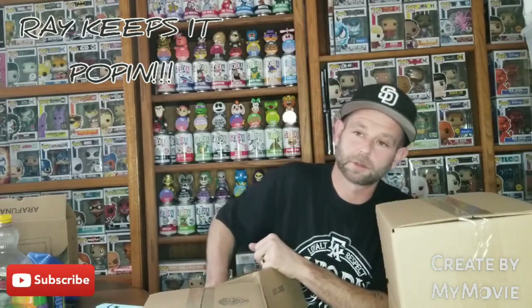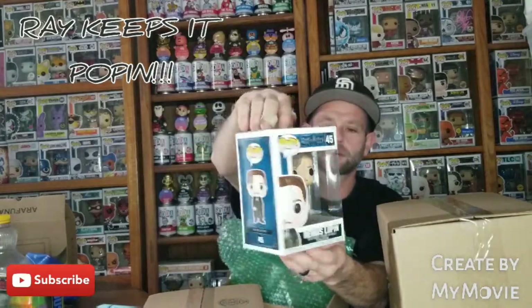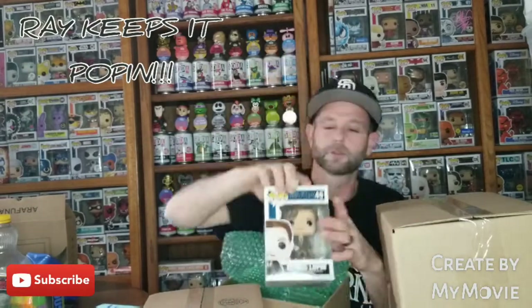Let's see if we get something to keep. Two pops in every box. I think they're both in protectors — let's see here. First pop, this one's not in the protector. We got Remus Lupin, Harry Potter — Remus Lupin.